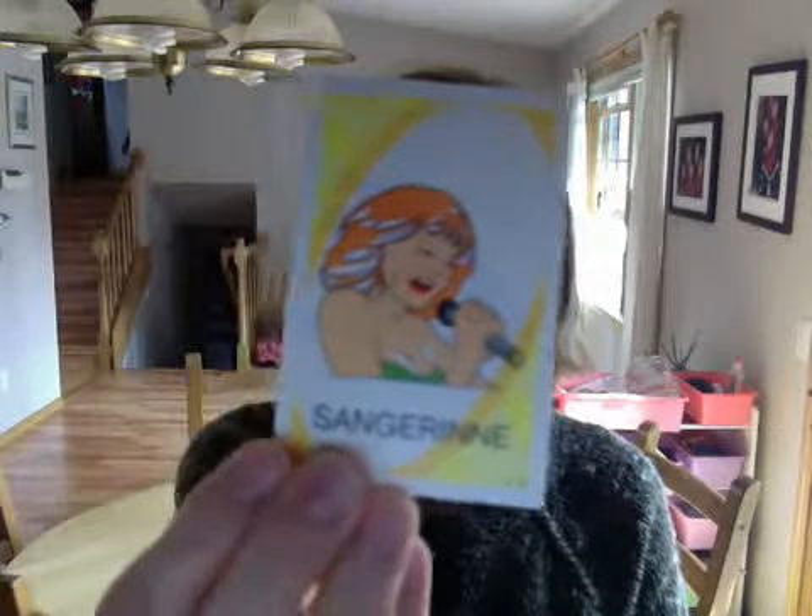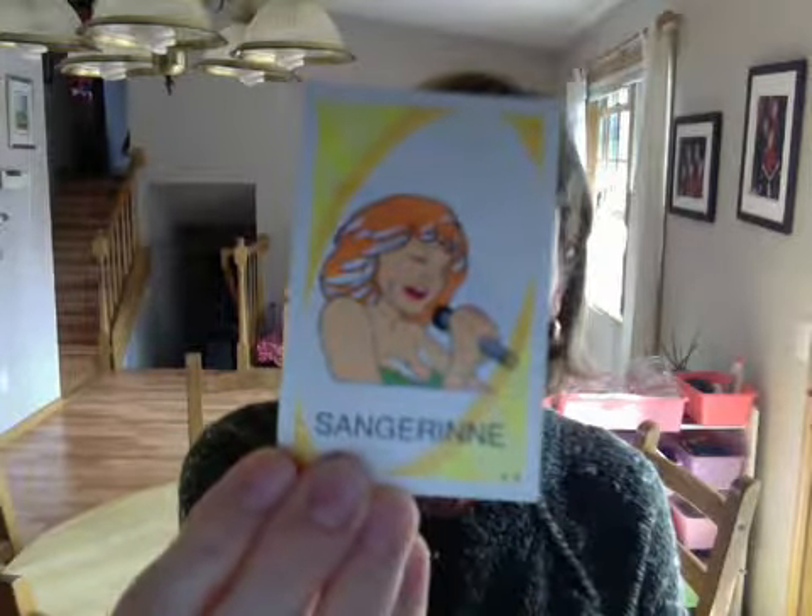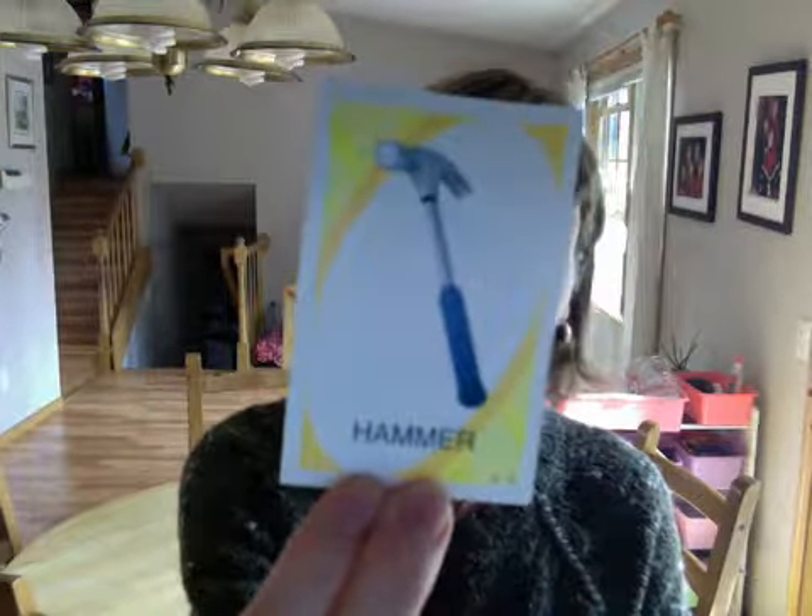boat — a boat. sangerina — a singer, a female singer. hammer — a hammer.